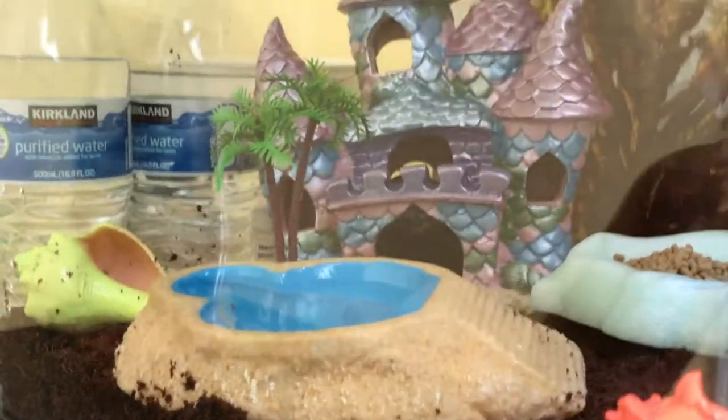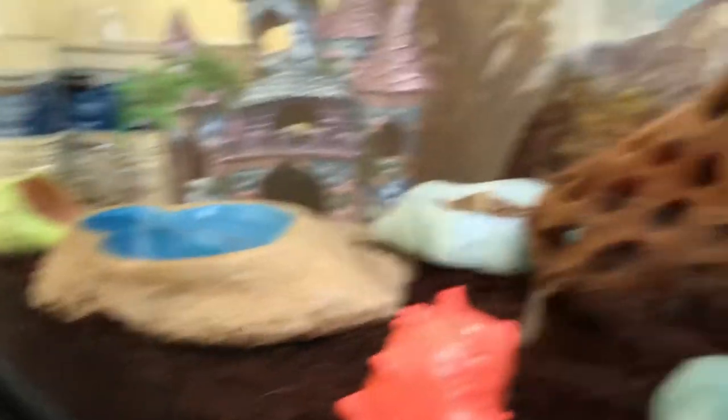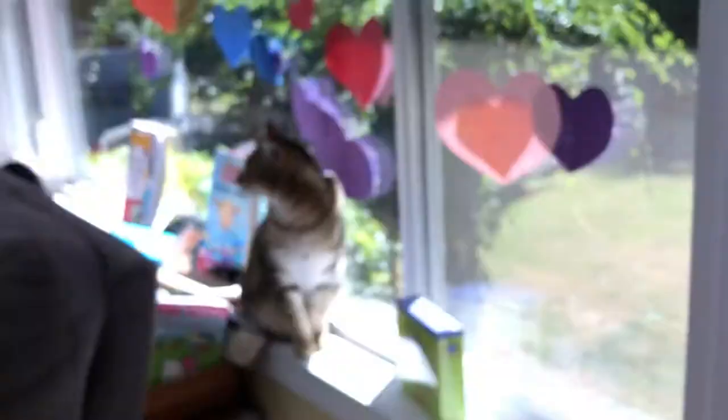We're gonna need to get a bigger tank eventually. But this is not what we want to announce in the video — we've had Ash for three years now. We are announcing our one-day-old hermit crabs.